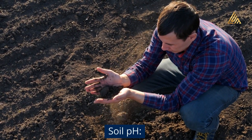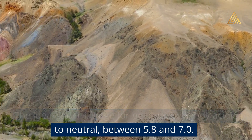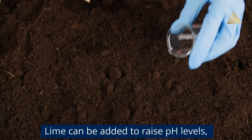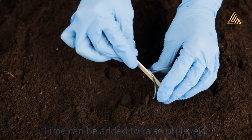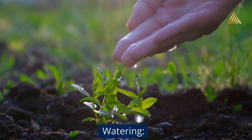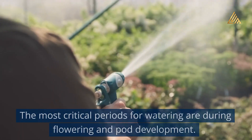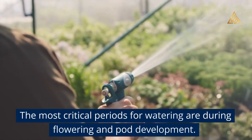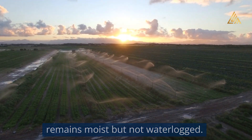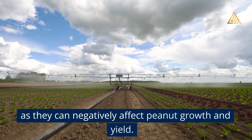Soil pH: The ideal soil pH range for peanuts is slightly acidic to neutral, between 5.8 and 7.0. Conduct a soil test to determine the pH level and adjust if necessary. Lime can be added to raise pH levels, while sulfur or other soil acidifiers can be used to lower pH levels. Watering: Peanuts require adequate and consistent moisture throughout their growth cycle. The most critical periods for watering are during flowering and pod development. Avoid prolonged periods of drought stress or excessive moisture, as they can negatively affect peanut growth and yield.